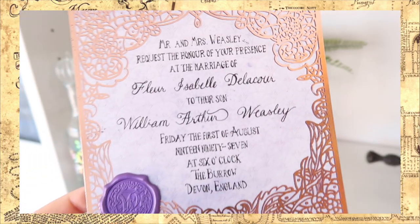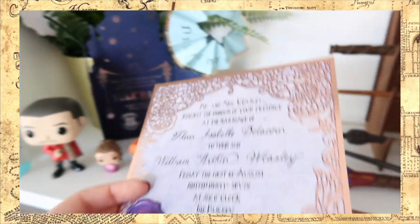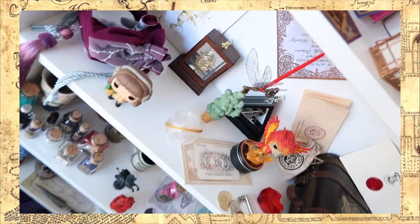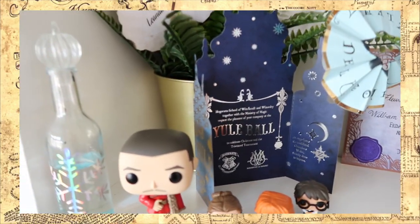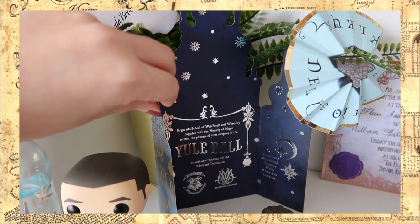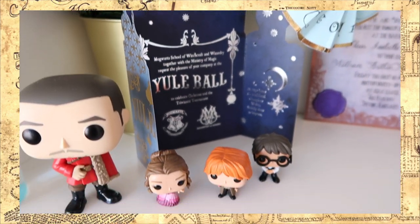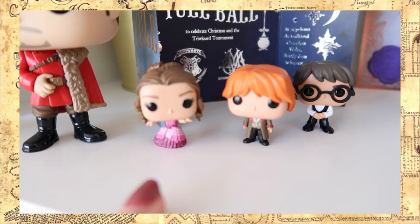This item is from LitJoy Crate and it is the wedding invitation from Fleur and William — I thought that looked really cute just behind here. Then up here we have a Yule Ball invitation, and this came in the Curation of Magical Curiosity. This is the box that Cherry Wallace made, and it is a beautiful invitation. Now we have my three little pops that came in a Christmas advent calendar — Hermione, Ron, and Harry — and I thought that looked really cute in front of the invitation.